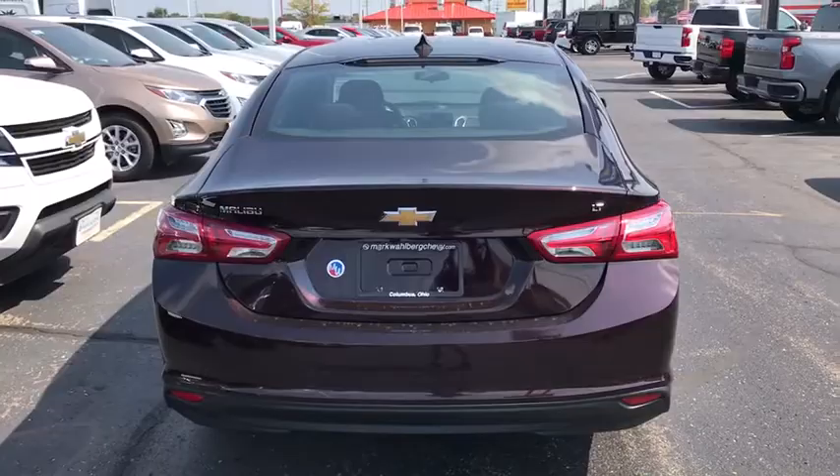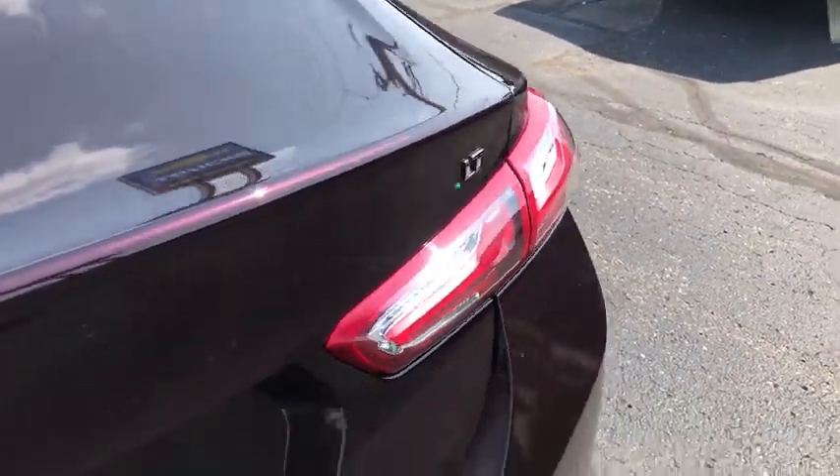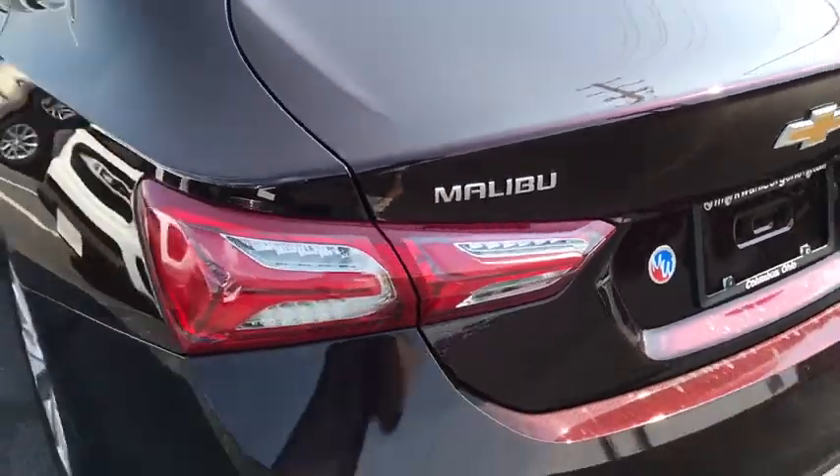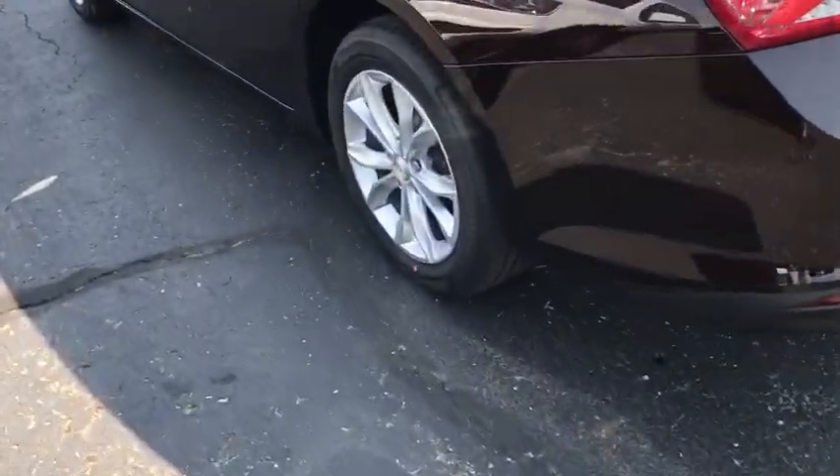Traction control, dual airbags, power steering, four-wheel disc brakes, center armrest, heated front driver and passenger seat, power windows, rear window defroster, security system.